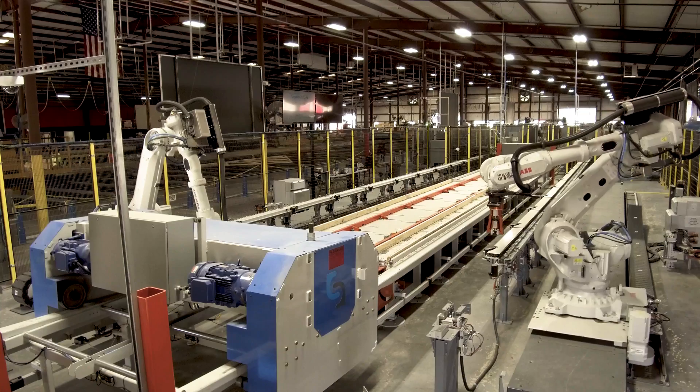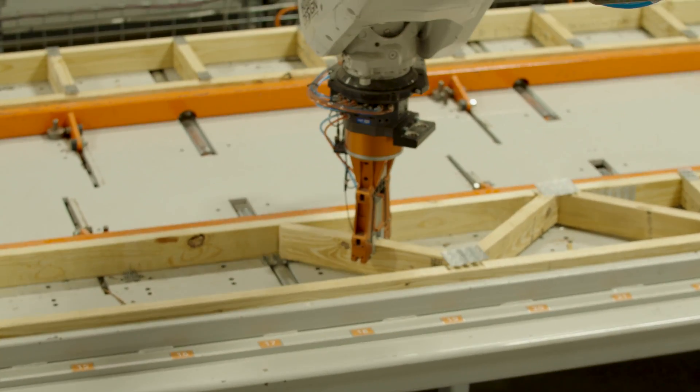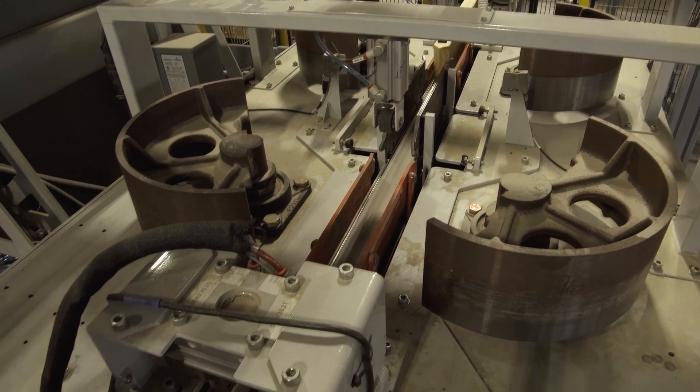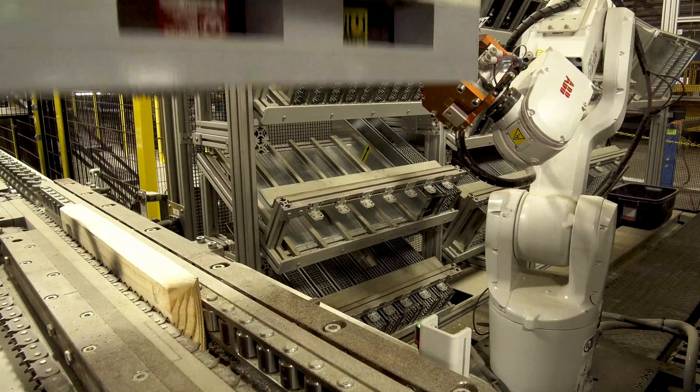In October 2019, BFS was introduced to a robotic concept at one of the local annual trade shows. We were always looking for the next best thing — what's the next step in automation? We've got a full line robotic system here in Villarica, Georgia. The part that excites me the most about the robotic line is that we're finally bringing automation to the truss industry.